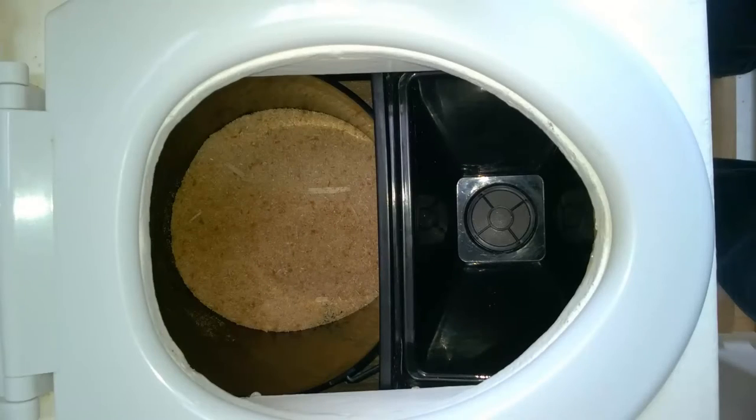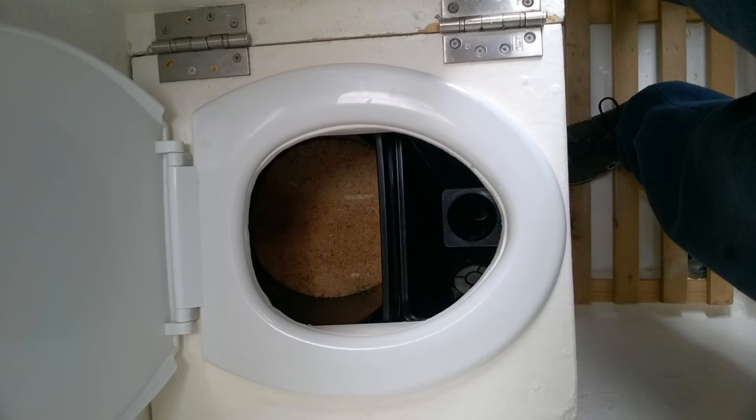I'll show you some pictures rather than the toilet that's in use as I'm speaking to you. The only concerns I did have were that it might smell, and where would I get rid of the waste? With chemical toilets you can use a public toilet or campsite facility, but there aren't any facilities for compost waste.